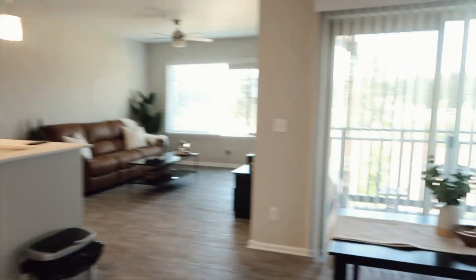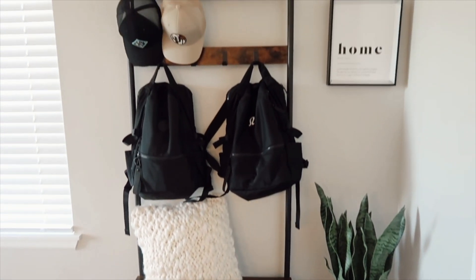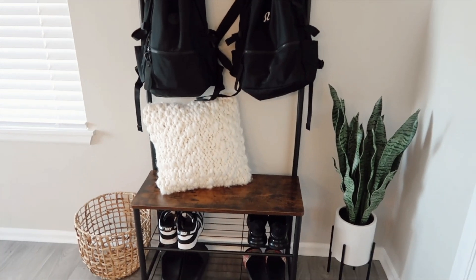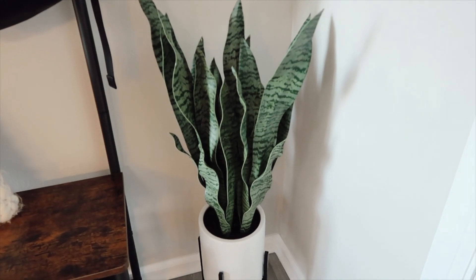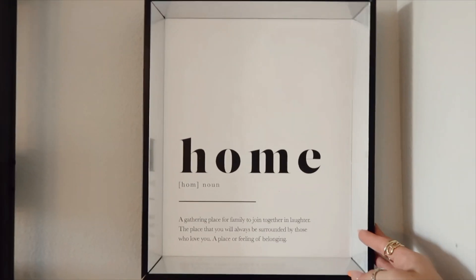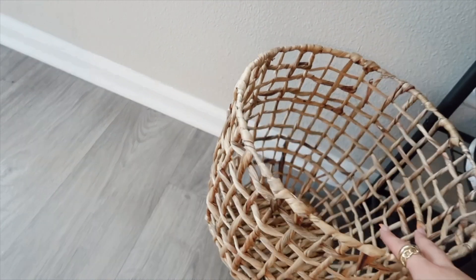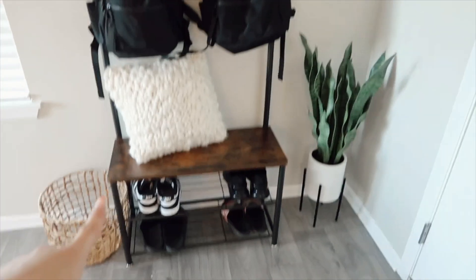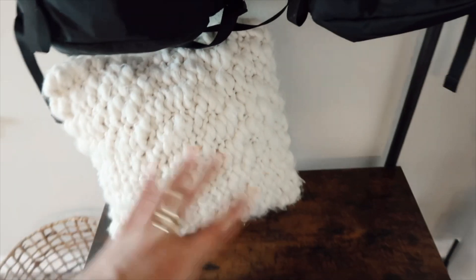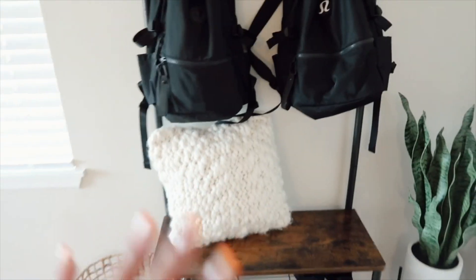So when you first walk into my apartment, this is what you see. I got this seat bench off of Amazon — most of my stuff is going to be from Amazon and I have a storefront linked down in the description. I got this snake plant from Target and it just came with the base all together. I found this home sign at TJ Maxx. This basket I got a long time ago, I think at Target or Marshalls. I changed the pillow to a small tan one just because it's easier for people to sit down.